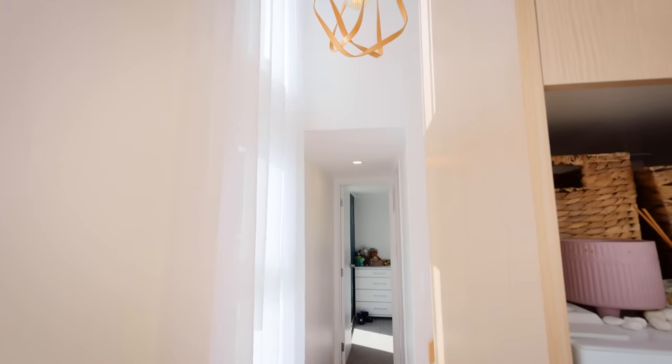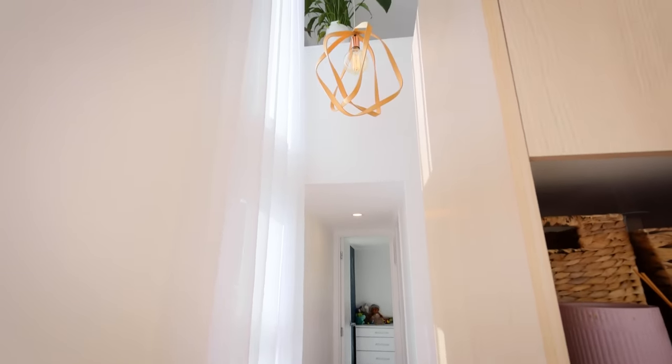And you've got this nice hallway which leads to the stairs, the bathroom, and your son's room as well. Yeah, very important to have a hallway. Well, can we check out the bathroom first? Yes please — I love my bathroom. Okay, let's take a look.